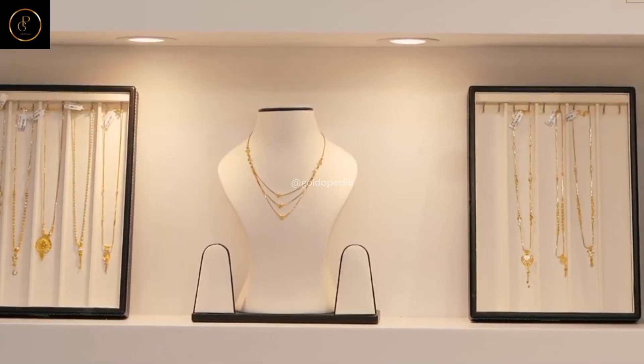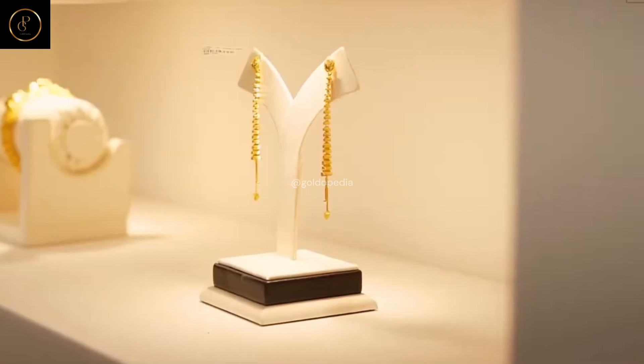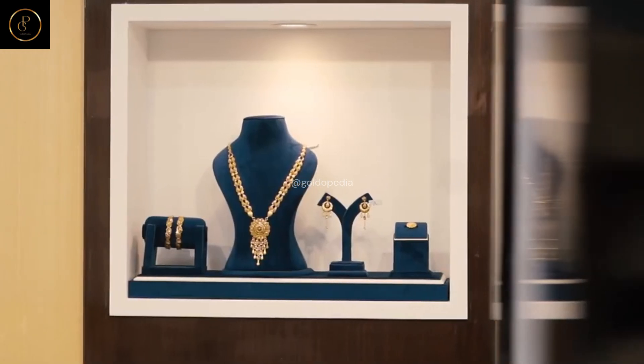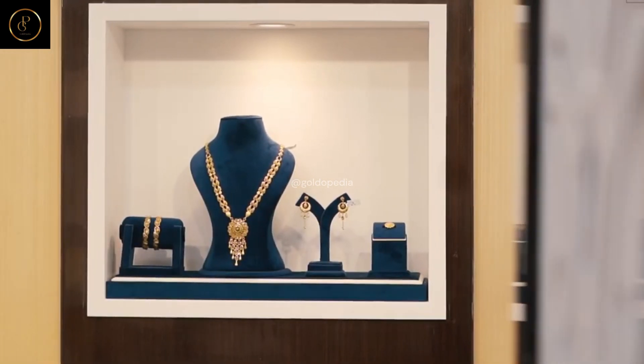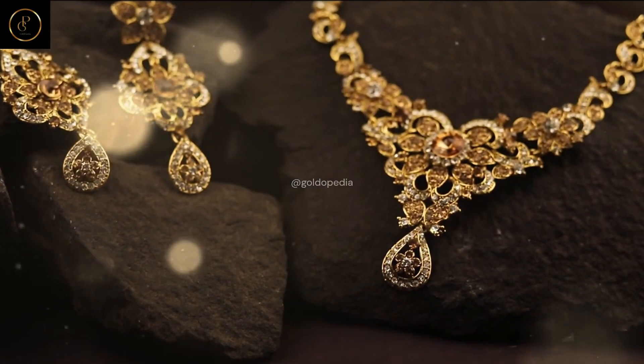Jewelry: delve into the world of gold jewelry, where artisans transform the precious metal into intricate designs that dazzle the eye and capture the imagination. From traditional pieces passed down through generations to contemporary creations that push the boundaries of design, gold jewelry remains a symbol of elegance and prestige.